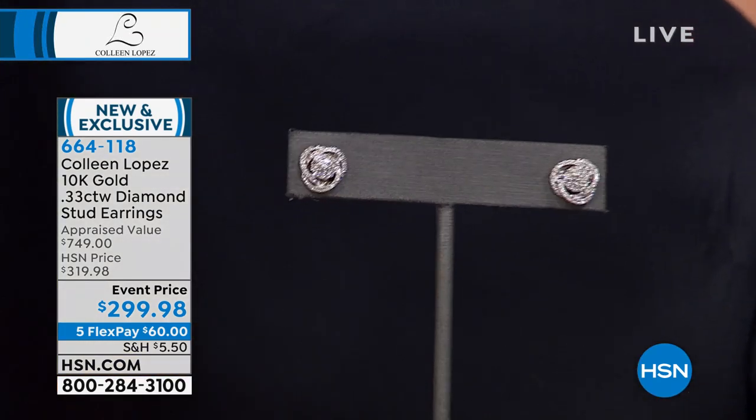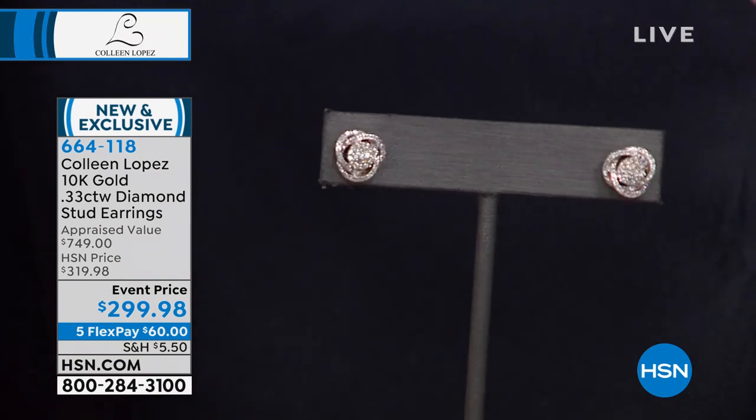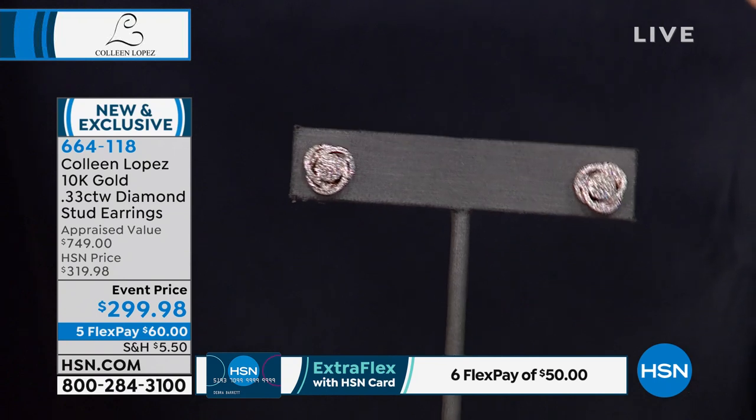They're beautifully balanced and they're absolutely gorgeous. And they're diamonds — girl's best friend. And they show up. Why get a diamond stud and no one can even see it? This is point three three carats in total weight. And the fact that they appraise for $749 and you actually get these genuine 10 carat gold, genuine diamond earrings home for $60 is just a crazy steal of a deal. And it's a fancy and fresh take on diamond studs.